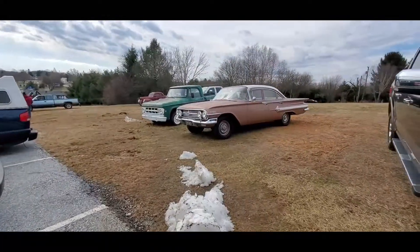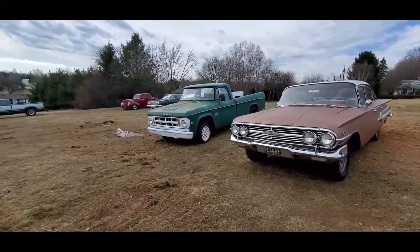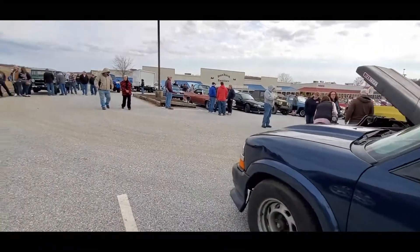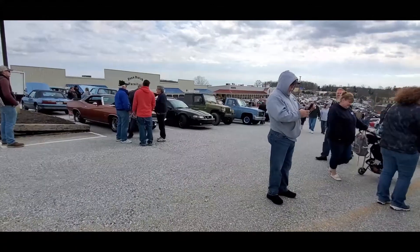Oh look at that '60 Dodge — this is so much fun! Again, this is Pam from NortheastWheelsEvents.com at the 2022 Motormenders Beater Cruise over here at the Markets of Shrewsbury.